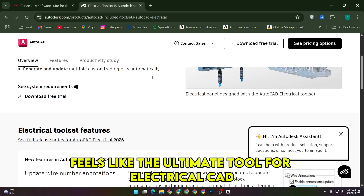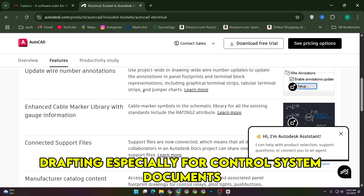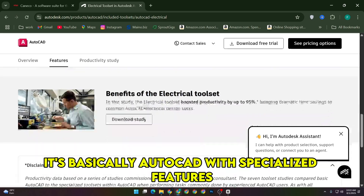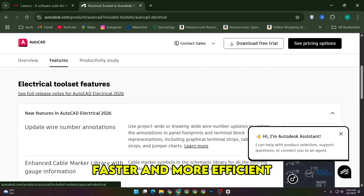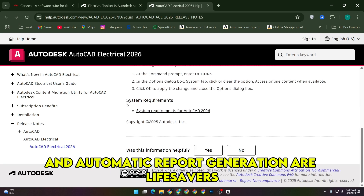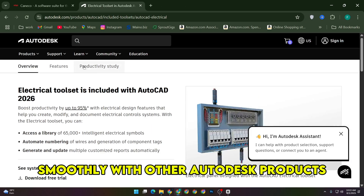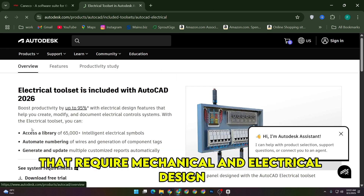AutoCAD Electrical, on the other hand, feels like the ultimate tool for electrical CAD drafting, especially for control system documents and industrial automation layouts. It's basically AutoCAD with specialized features that make creating electrical schematics faster and more efficient. The built-in symbol libraries and automatic report generation are lifesavers. One thing I really appreciated was how it integrates smoothly with other Autodesk products, which is handy if you're working on projects that require mechanical and electrical design coordination.